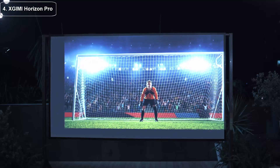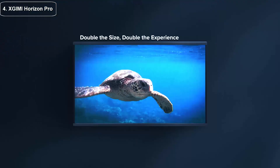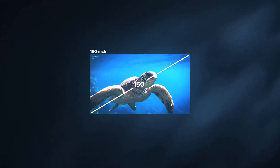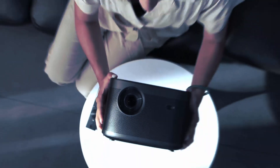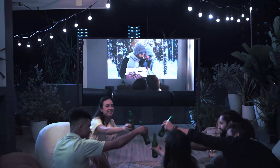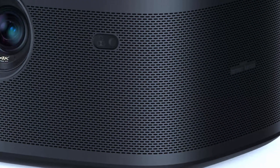Top four: the Ximi Horizon Pro 4K projector is a high quality projector designed to provide a true cinematic experience in the comfort of your own home. With its 4K resolution and HDR10 Plus technology, this projector delivers stunning visuals. It features a sleek modern design with a compact form factor that makes it easy to carry and set up, and a durable aluminum casing that protects it from bumps and scratches.